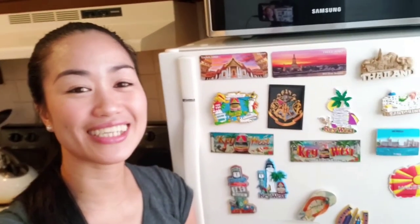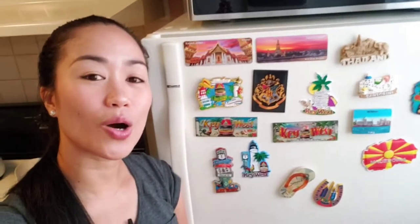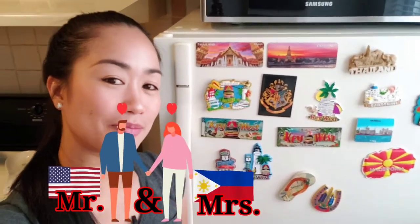Hello guys, what's up and welcome back to my channel. This is me, Hera Jane, and for today's vlog we're gonna do a fridge tour. I'm gonna show you what's usually inside our refrigerator as Mr. and Mrs. Bailey.